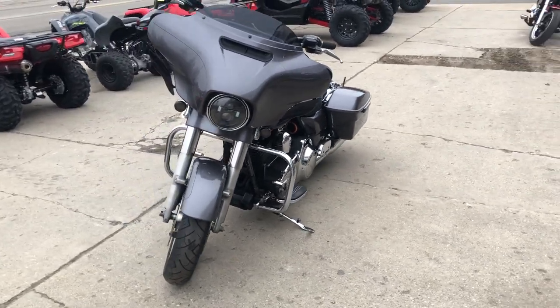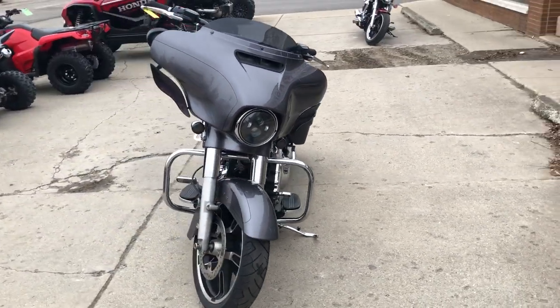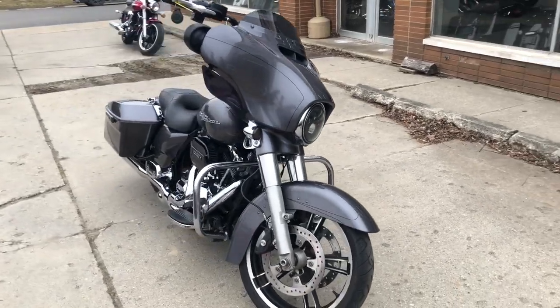This bike runs great. Everything works, needs nothing. Just serviced at the dealership, inspected, all fluids changed.